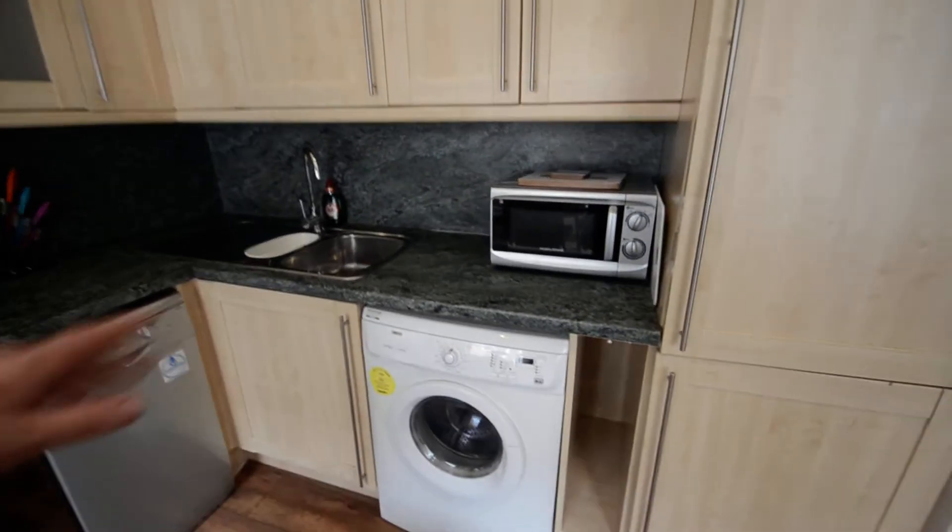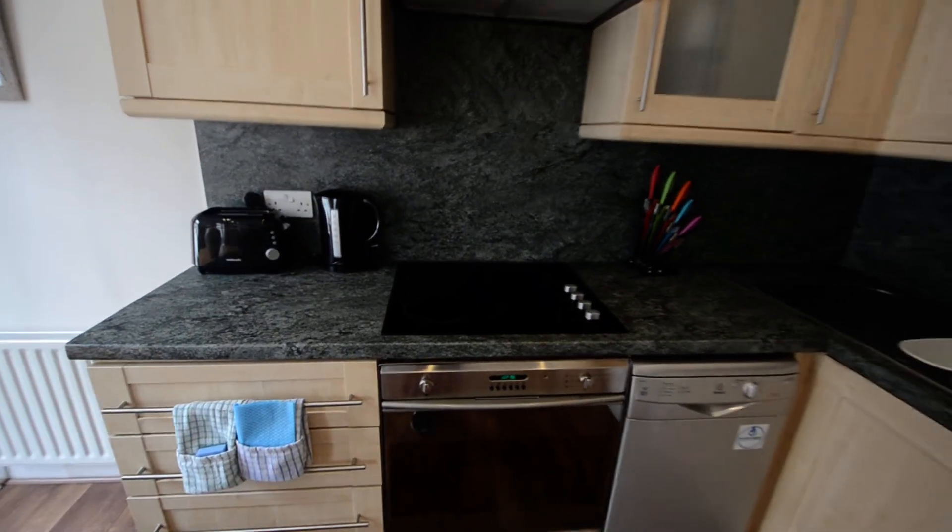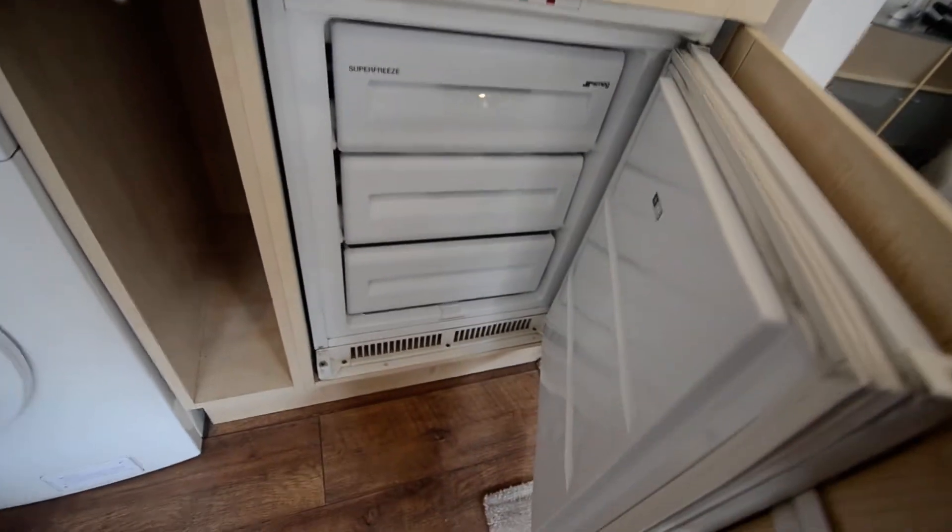There is a microwave, toaster, kettle, and a coffee percolator machine. There is also a large fridge and a separate freezer.